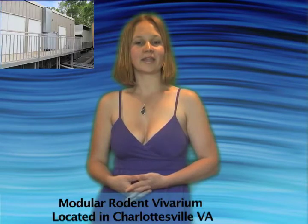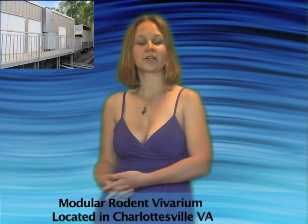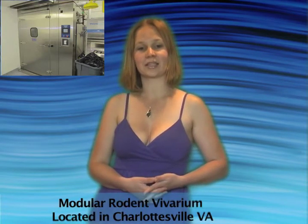We're selling everything in this trailer in one lot. The program housed in this trailer is accredited by the Association for Assessment and Accreditation of Laboratory Animal Care and was purchased new in 2008. It has been well kept and could be the site for your next great discovery.